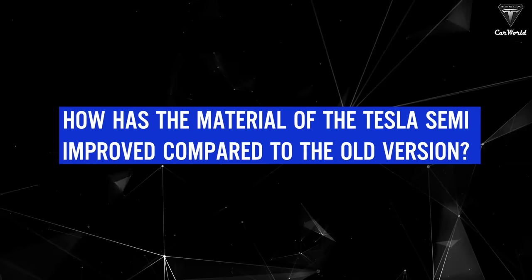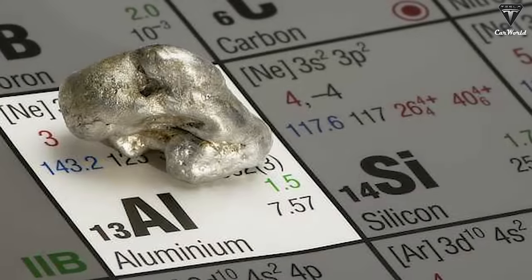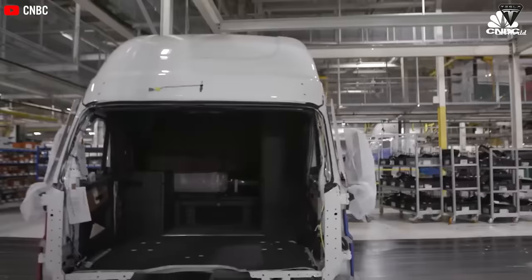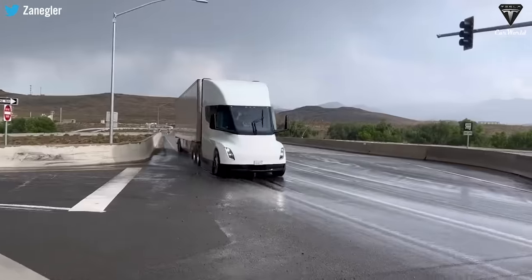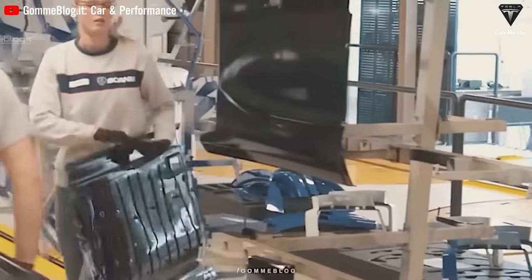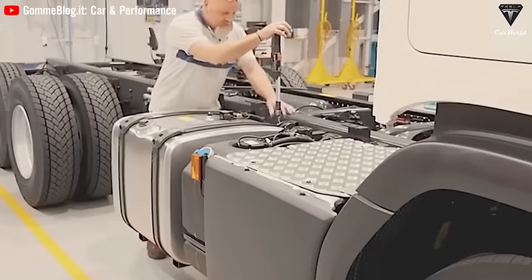How has the material of the Tesla Semi improved compared to the old version? The Tesla Semi is mainly made of aluminum — a lightweight and durable material that reduces the overall vehicle weight and improves handling and range. With the 2024 version, the Tesla Semi adds composite materials such as reinforced thermoplastics to the body panels. These offer a high strength-to-weight ratio, reducing the truck's overall weight and improving performance. The use of lightweight materials like aluminum and composites is central to Tesla's new design philosophy, and this material upgrade makes the Semi more durable over time.